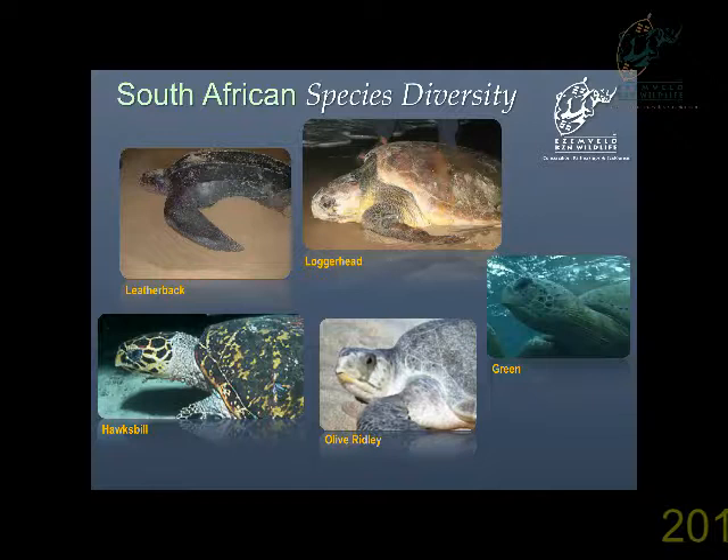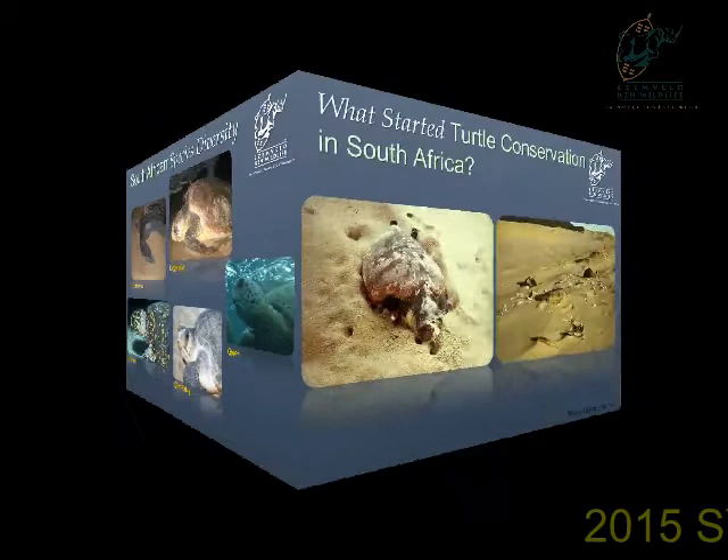Globally there are seven species of turtles, and in South Africa we are lucky enough to have five of those species in our coastal waters. Those are the leatherback, the loggerhead, the hawksbill, the olive ridley, and the green turtles. Of these species, it is only the female adults of the leatherback and loggerhead turtles that we find nesting on South African shores. In recent years we've actually had a few green species nesting on our shores as well, and that's something we are keeping an eye on.